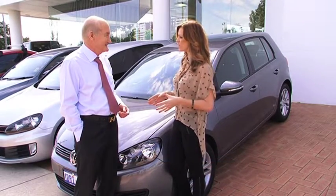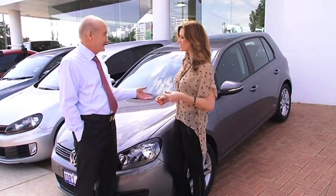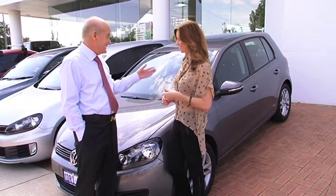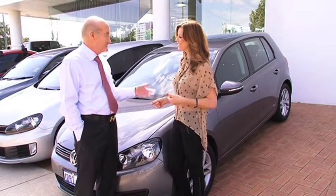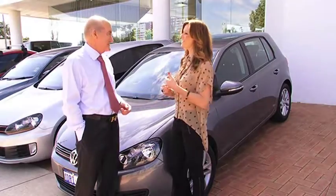And there's other deals involved as well. You get free dual delivery, you get six months registration, and you get stamp duty all included. And that's on all the Golfs, with the exception of the Golf R and the Golf GTD.